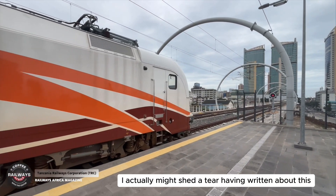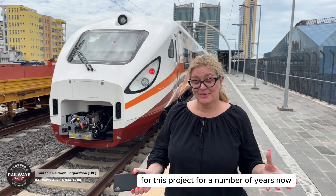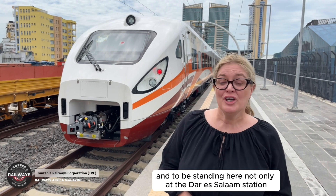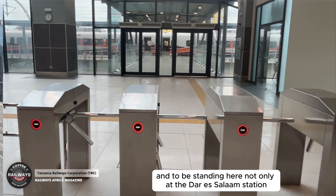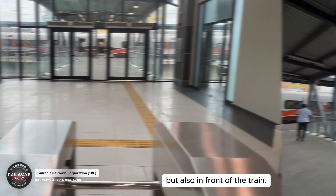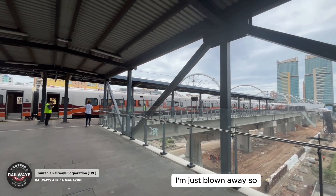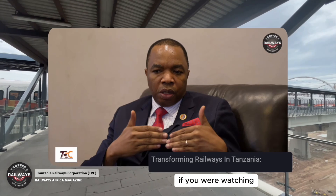I actually might shed a tear — having written about this for this project for a number of years now, and to be standing here not only at the Dar es Salaam station but also in front of the train, I am just blown away.